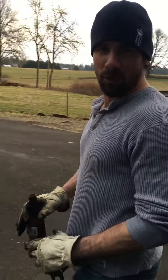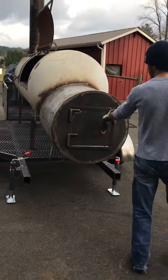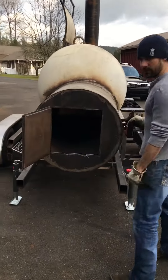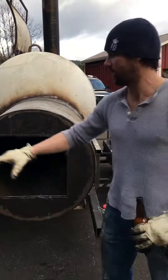Now we're going to move out to the mobile smoker. This is the Pistol, and as you can see, he's almost done. We got our firebox right here. It's insulated — there's an internal tube with about a three-and-a-half-inch air gap for insulation.